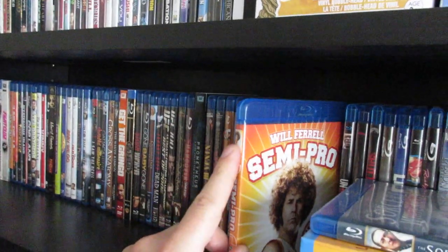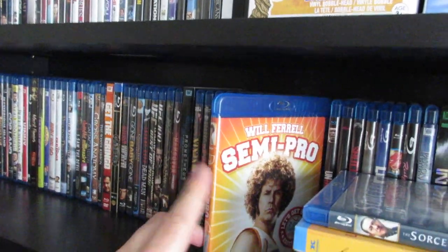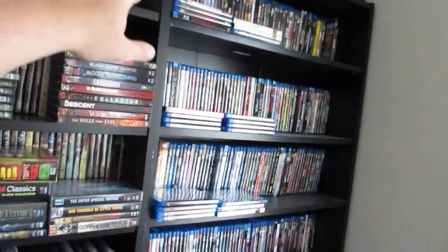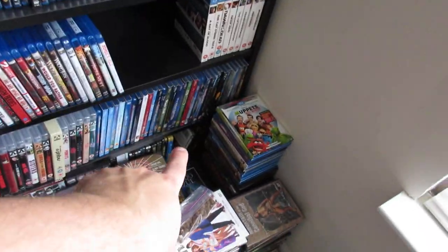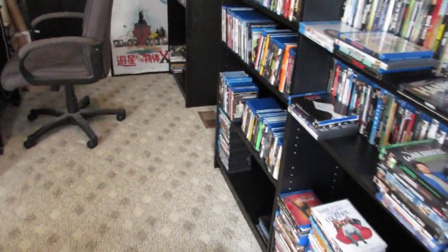The bear in the scene towards the end of Semi-Pro actually ended up killing its trainer a little bit after the movie came out, which is kind of crazy and sad. Anyway, here are all my horror blu-rays right here, and I have Disney blu-rays down there and more Disney blu-rays over there.